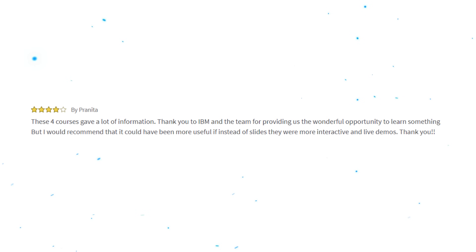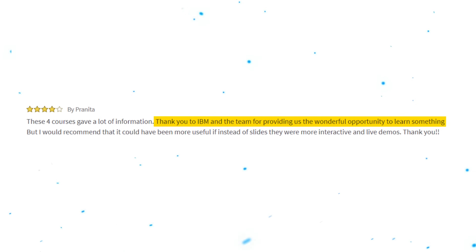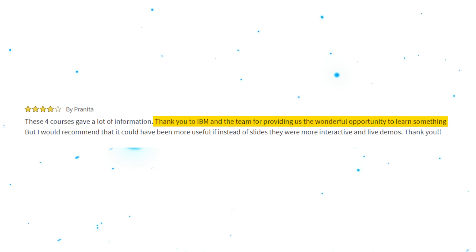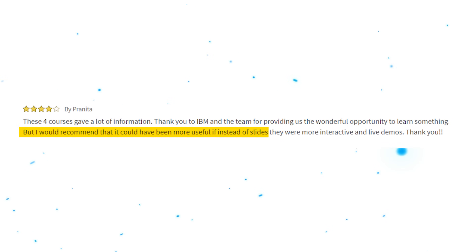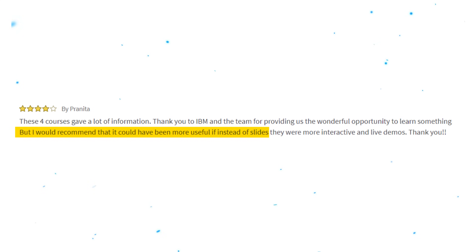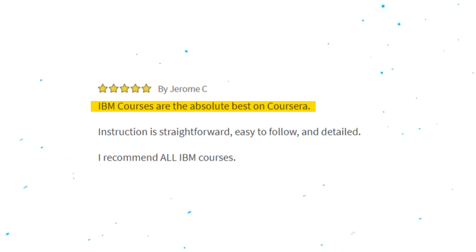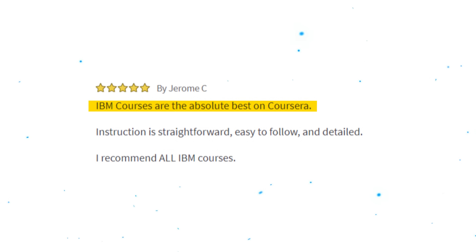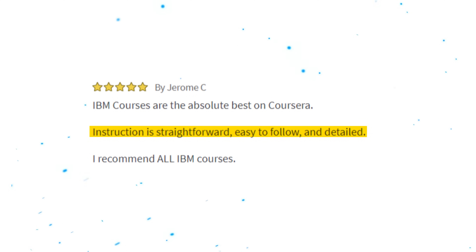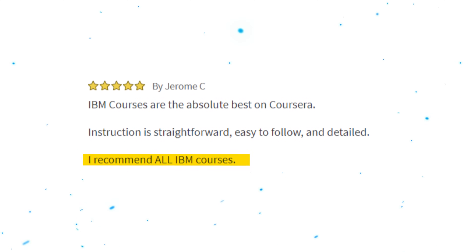Here is a 4-star review: 'These 4 courses gave a lot of information. Thank you to IBM and the team for providing us the wonderful opportunity to learn something. But I would recommend that it could have been more useful if, instead of slides, they were more interactive with live demos.' And here is another review: 'IBM courses are the absolute best on Coursera. Instruction is straightforward, easy to follow, and detailed. I recommend all IBM courses.'